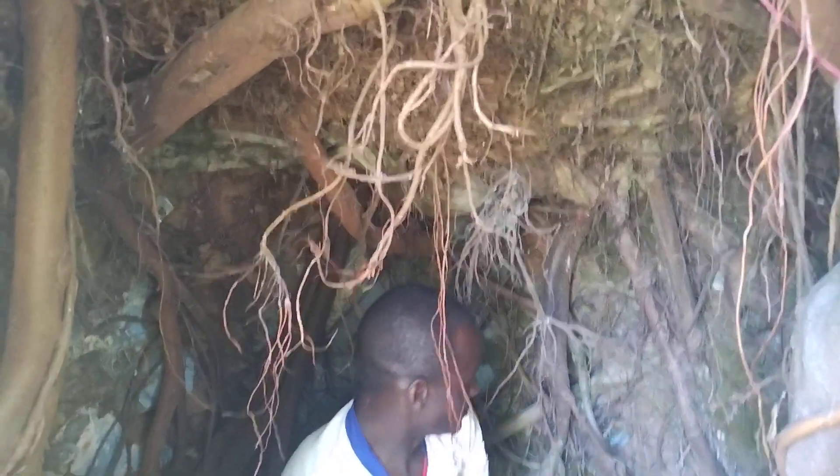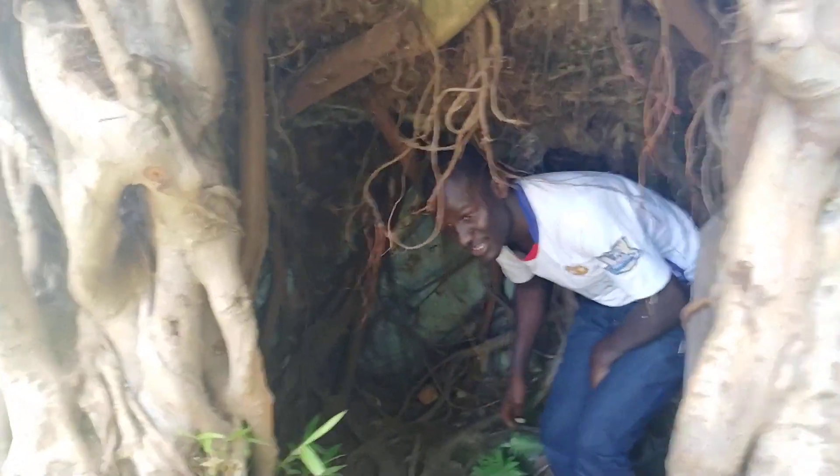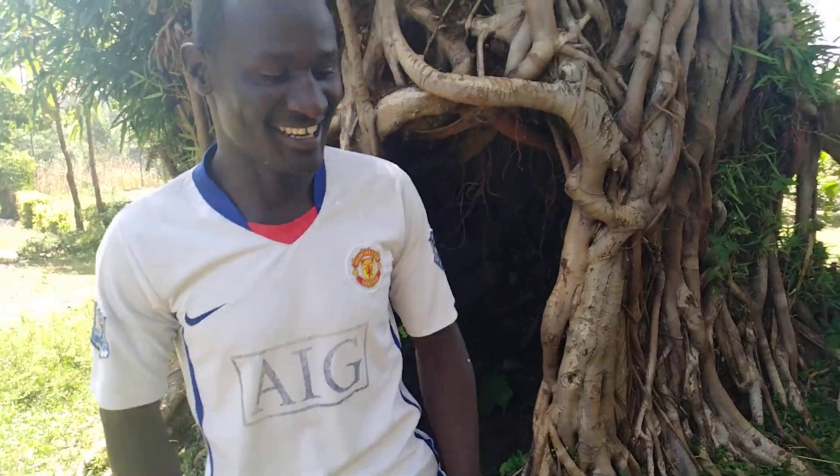This is the cave which I was talking about. You can see now — let me go around the cave so you can see inside as I move. This is the cement which I was talking about. These are the roots, and I know one day you might aspire to be here so that you can also enjoy the beauty which lies in Gahomba village.